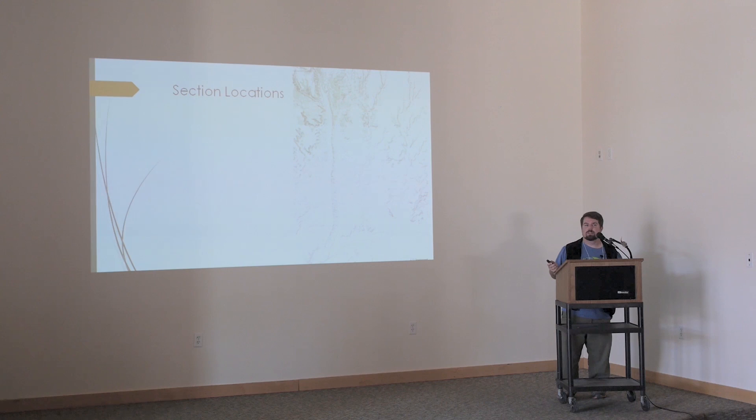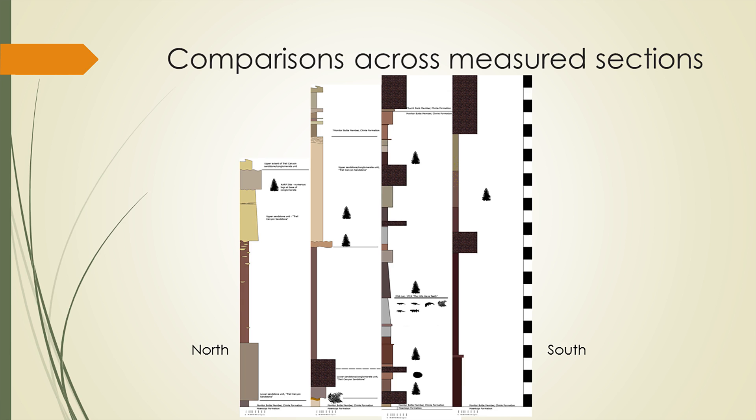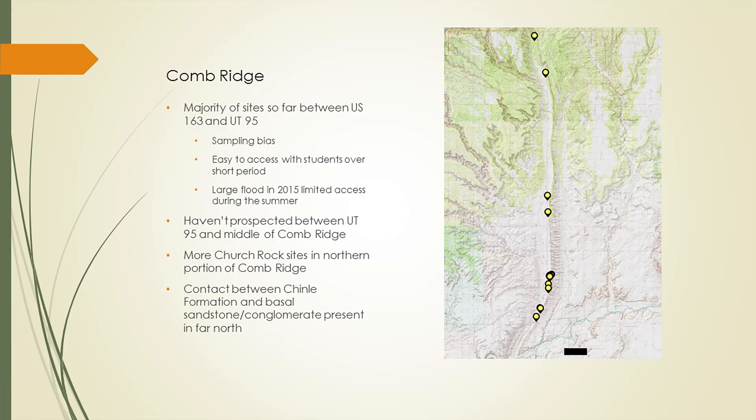Here are our four measured columns. You can see there's a large channel sand separated by mudstone with an interesting conglomerate in there. As you move further south, you lose these sands — the conglomerates and sandstone become isolated, traceable over maybe a couple dozen meters before they pinch out. All of these dots are rough representations of where we have recovered fossil remains — not just vertebrates.